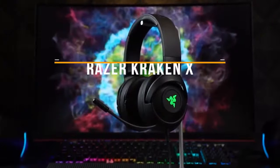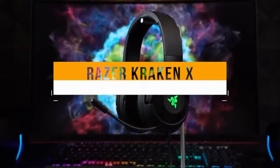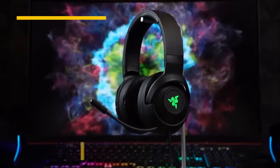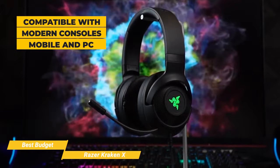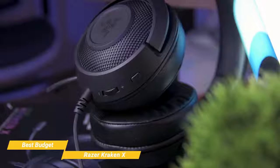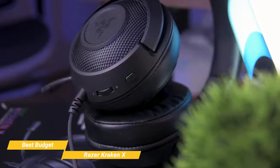First up is the Razer Kraken X, best cheap gaming headset for the money. The Razer Kraken X is a great gaming headset for its price point, being compatible with all modern consoles, mobile, and especially PC, where you'll get a few more audio options. This is one of the best looking Razer headsets, with a minimal black design that's lightweight and not bulky.